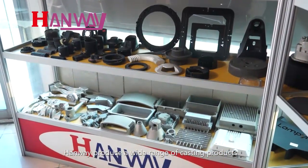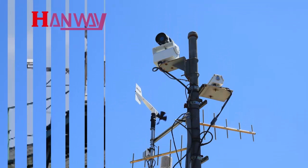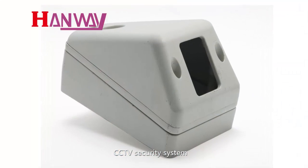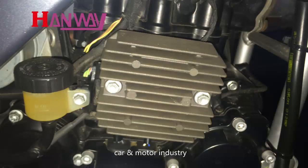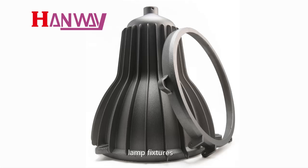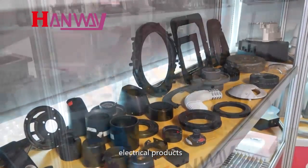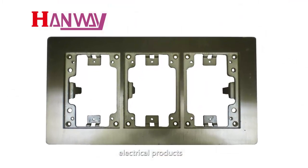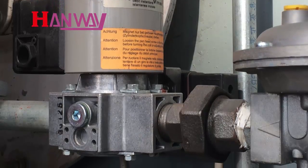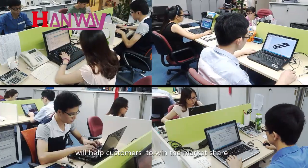HANWE produces a wide range of casting products widely applied in fields such as wireless communication, CCTV security systems, the car and motor industry, heat sinks for electronic and electrical industry, lamp fixtures, electric tool products, and valves for natural gas, LPG, and more. HANWE has a professional sales team, and quick response and high efficiency will help customers win market share.